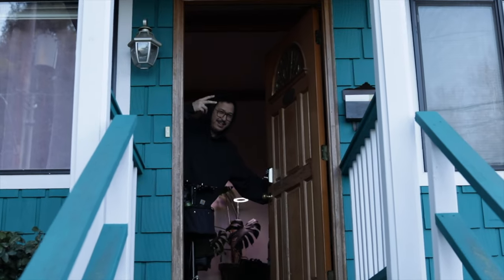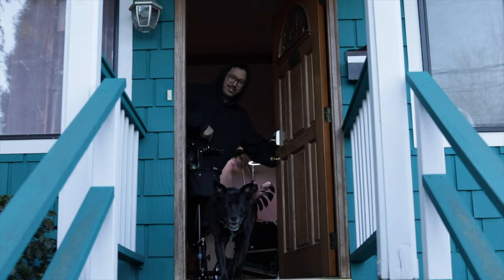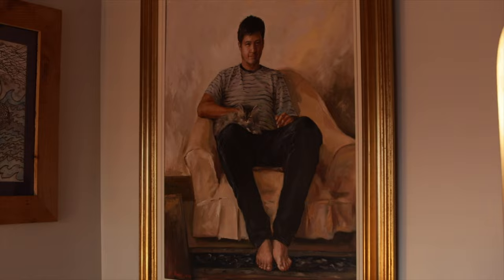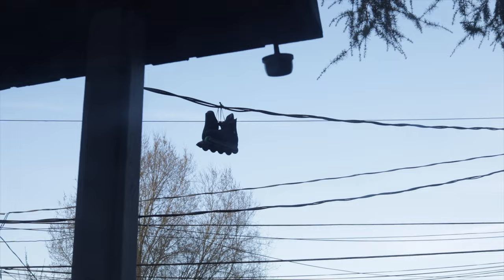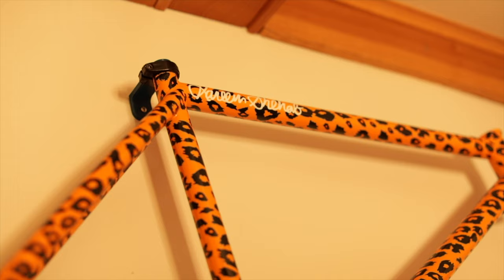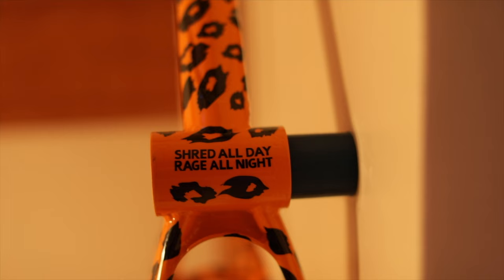Yo, what's up? SMC Cribs. It's Kareem Shahab about to show you my fixie collection. This is my old pro model from Leader Bikes, the Pharo. It is one of the heaviest bikes to ever be produced, but I don't think a single one ever bent.